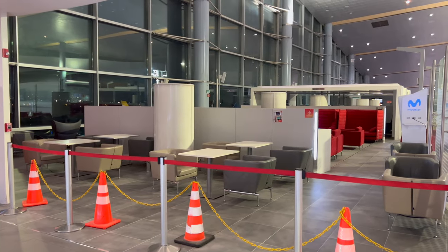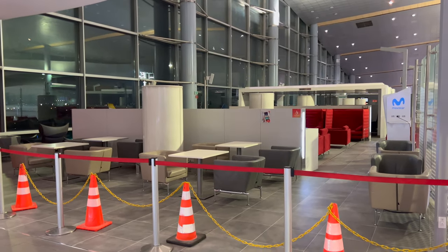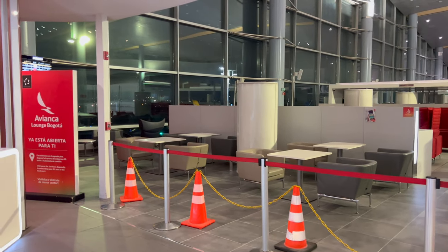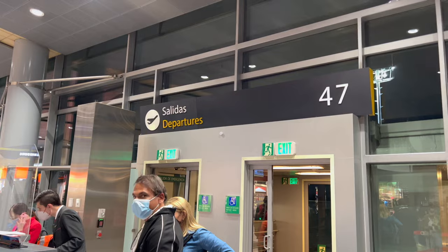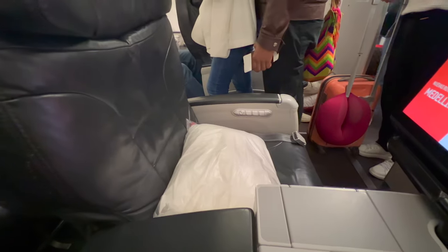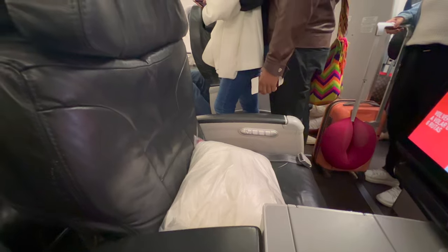Lucky for us, the part of the lounge that was closed actually looked quite nice and relaxing and comfortable. I didn't have time to stay around for a while though, as my next flight was coming up quickly. A few moments later, it was time to board, and I realized my mistake in selecting my seat.